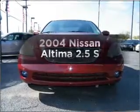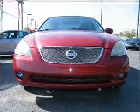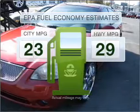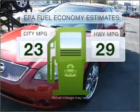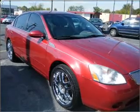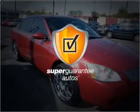Imagine yourself in this 2004 Nissan Altima — everything you need under one roof with this great vehicle. Low emissions and good fuel economy offered in this vehicle are important to you and the environment. With an efficient four-cylinder engine connected to a smooth-shifting automatic transmission, this vehicle qualifies for our free Super Guarantee